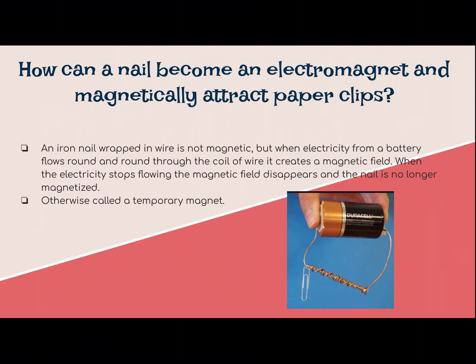How can a nail become an electromagnet and magnetically attract paper clips? You can make an electromagnet using a battery, taking an iron nail and wrapping it in wire. But it doesn't work unless you have electricity. When the electricity stops flowing, the magnetic field disappears and the nail is no longer magnetized. This is also called a temporary magnet — it has to have the electricity flowing through it to work.